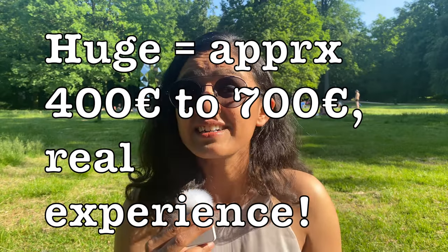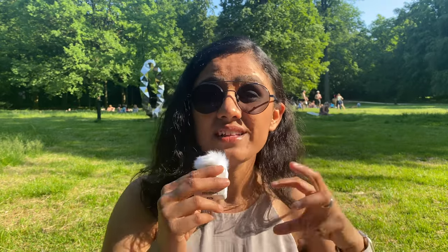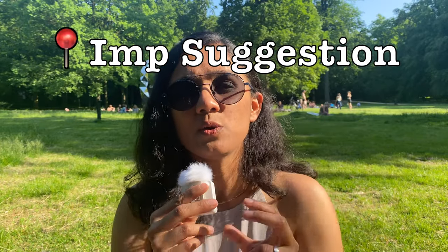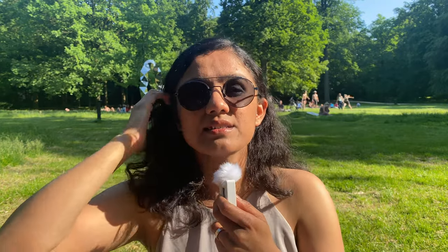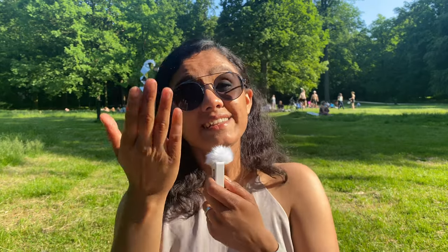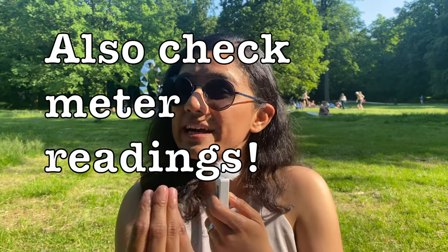You have to be extra careful — even the slightest damage — because these places have a tendency to deduct large amounts from your security deposit. The benefit of business flats is that you can book them from another country, so you have a place from day one. But whenever you do any damage, inform them upfront. When you exit, ensure the inspection happens in your presence so you can see what they deduct and negotiate.